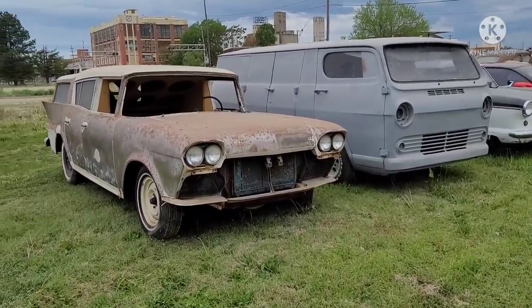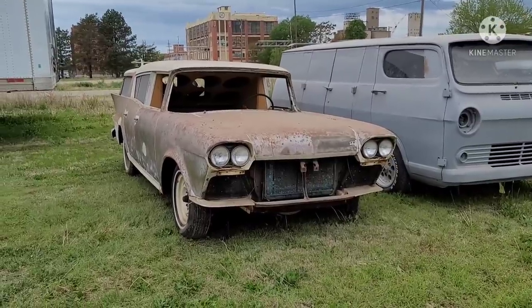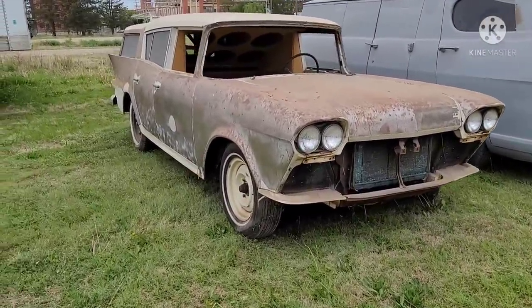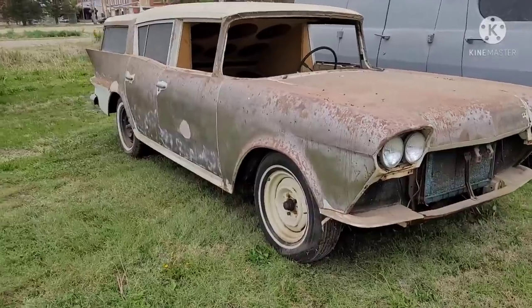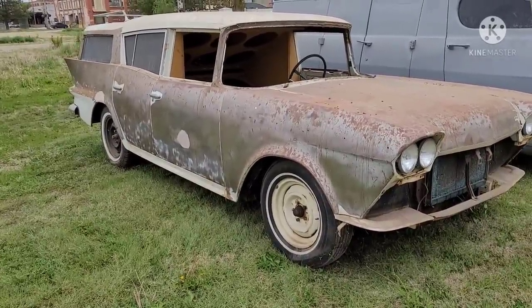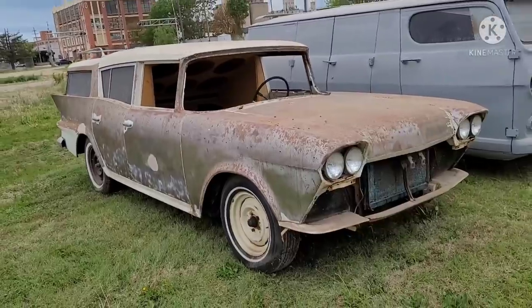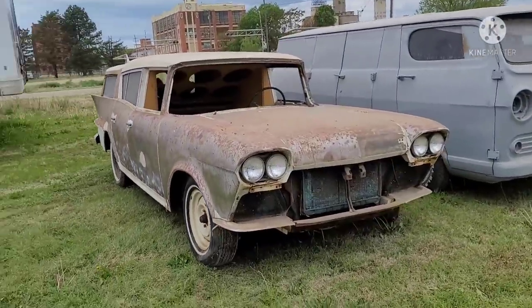Just wanted to film around them a little and show you guys. The first one is a 58 or 59 Rambler Station Wagon. This one's got the wraparound windshield — that's how you identify one of the earlier ones.